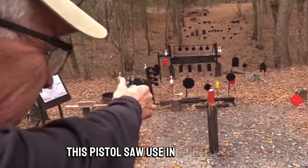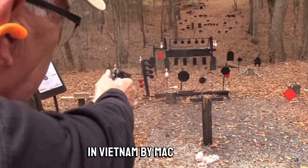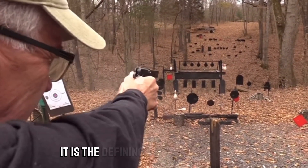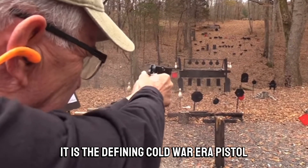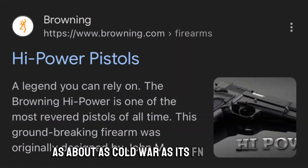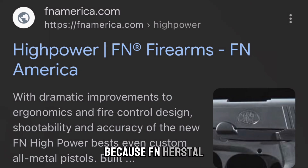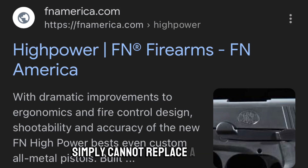This pistol saw use in World War II, in Vietnam by MACV troops, and basically every proxy war since. It is the defining Cold War era pistol, as synonymous with that era as its FN-FAL buddy. It's also still in production, because FN Herstal simply cannot replace a classic.